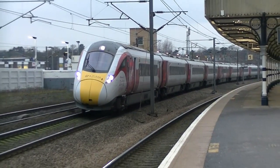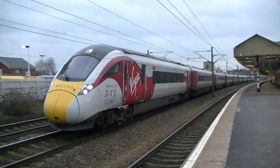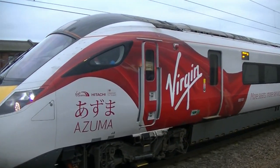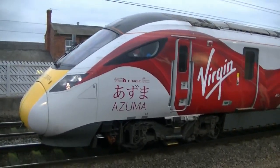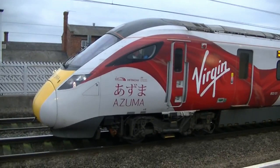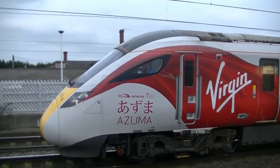The Class 800 units will be electro-diesel multiple units, able to draw power from electrified overhead lines where available, and power themselves via underfloor diesel generators when outside the electrified network. The train specification requires that this changeover can occur at line speed. The trains can be converted to electric-only operation by removal of the diesel engines.